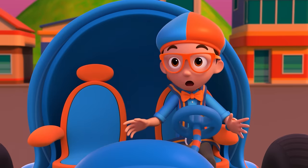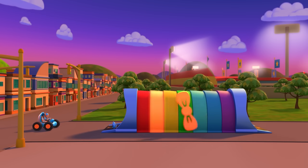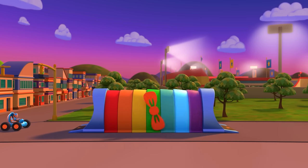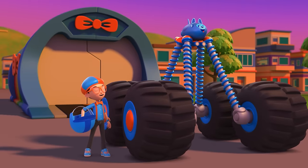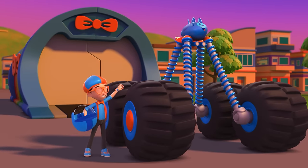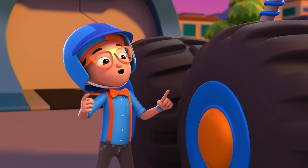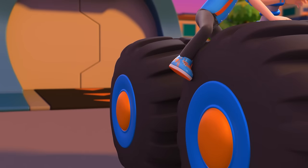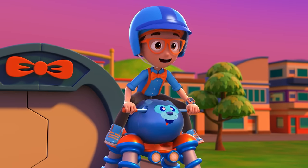Good idea! We can catch up with that monster truck and find out. I'm gonna need monster truck wheels. Monster truck wheels confirmed! Activate Blippi Station! Deebo, you have the monster truck wheels attachment? You're like a monster truck! Alright, let's ride! Deebo the monster truck is ready for adventure!